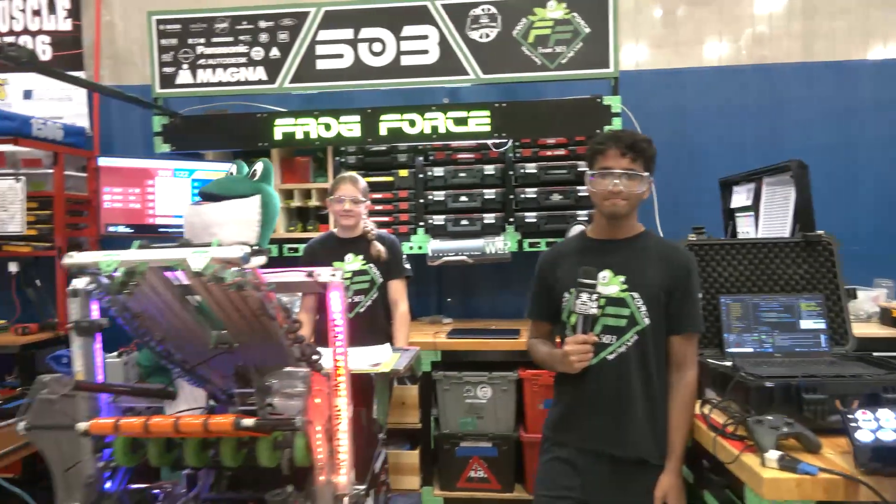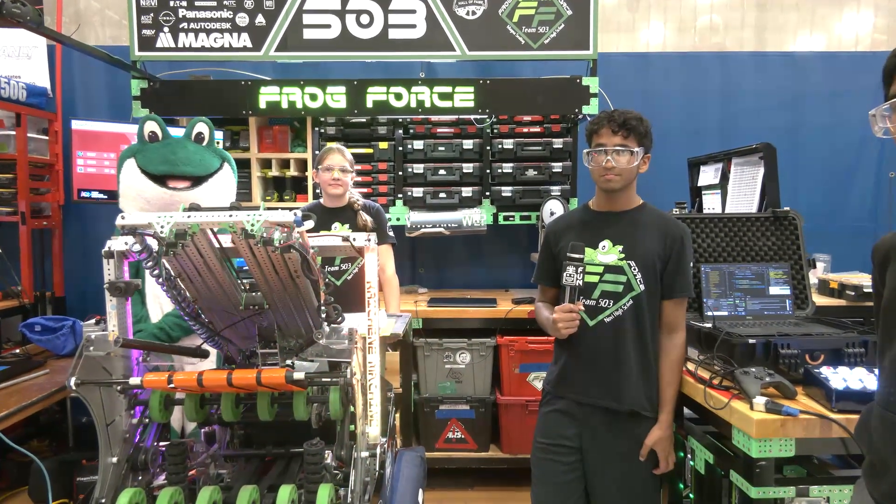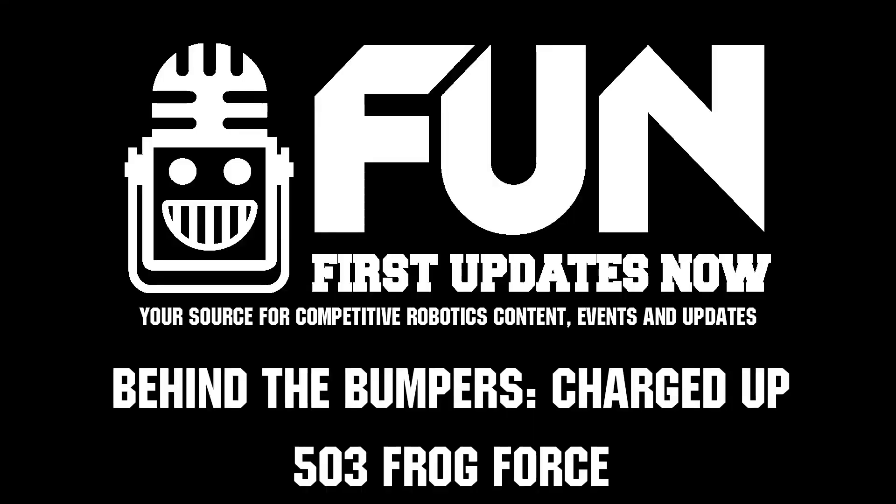503 Frog Force, wishing you best of luck next year, but congratulations on a great season with Charge It Up — can't wait to see what you bring for Crescendo. Thanks a lot for taking the time, and good luck the rest of the way.